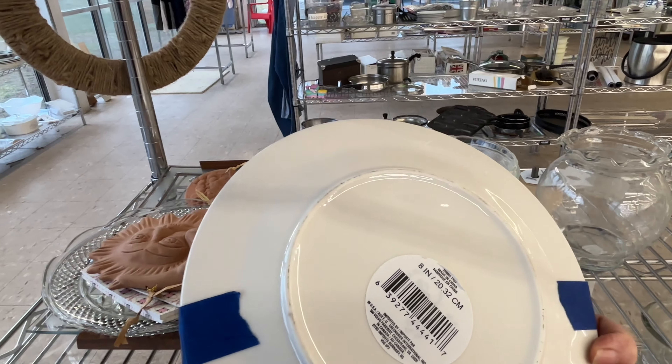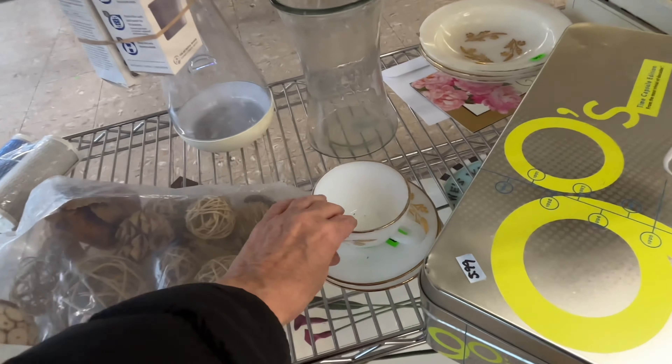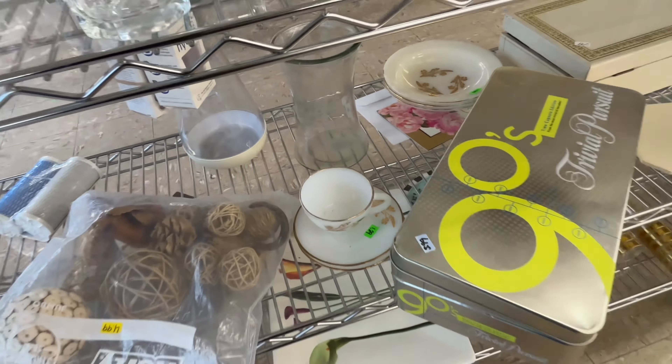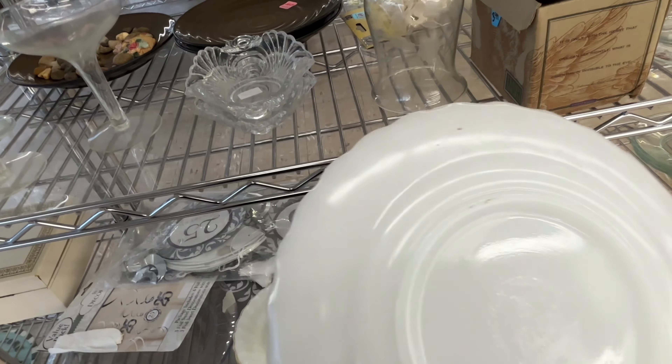Some of these I'm just showing you the pricing — I thought that was kind of high for whatever those were; they might have been like Walmart or something. Those are more pieces of that Federal Glass, and then these are Anchor Hocking.